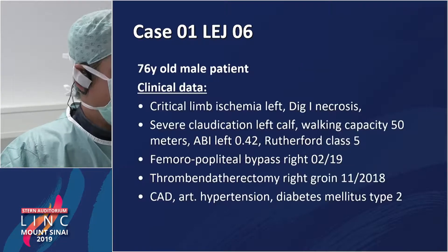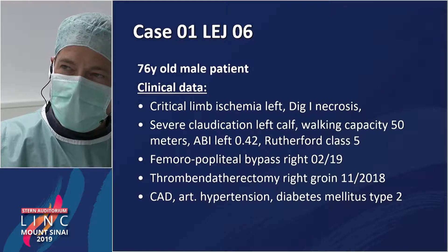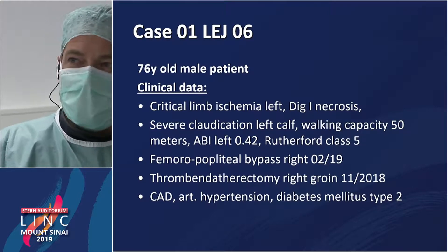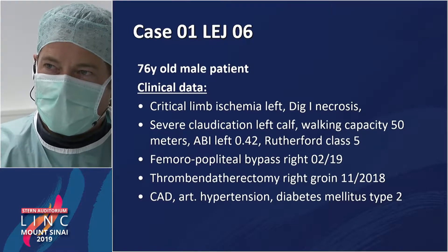So we have a long calcified SFA occlusion at the left side. The clinical data: he has critical limb ischemia, left side DIG1 has necrosis, severe claudication. Left side walking capacity is reduced to 50 meters. ABI very low at 0.4. Rutherford class 5.